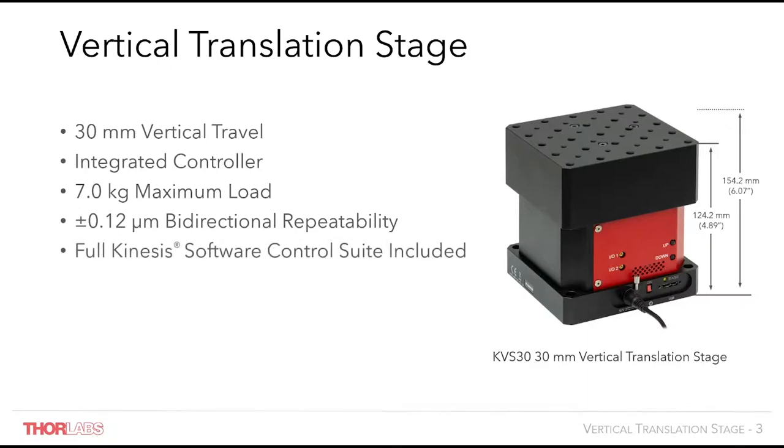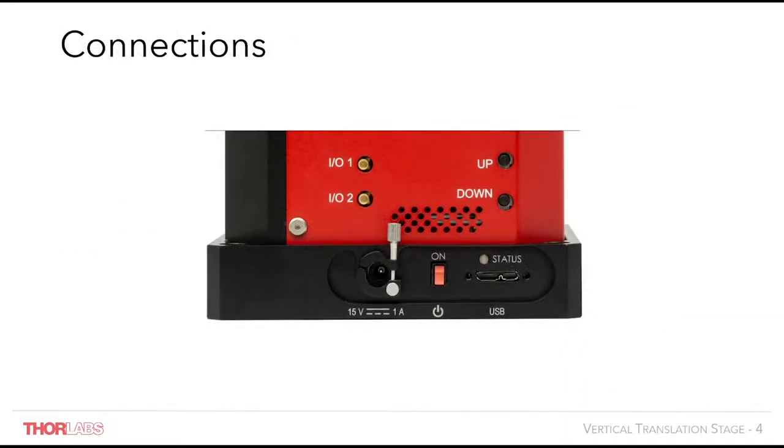It is also fully supported and controllable in our Kinesis software, which I'll go into more detail later. The connections on the KVS include two trigger ports. These connectors can be independently configured for use with external input or output triggers. They are 5V TTL compatible and allow the user to, for example, trigger in to start a move or trigger out at a predefined position along the course of travel.